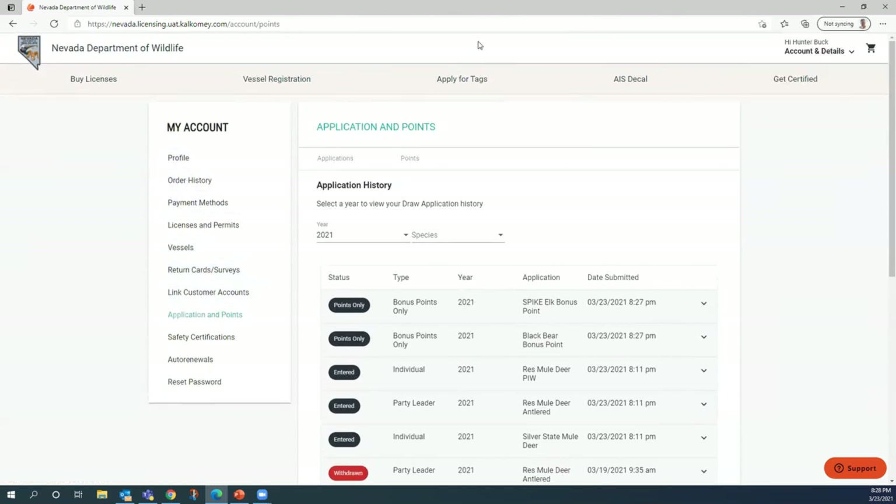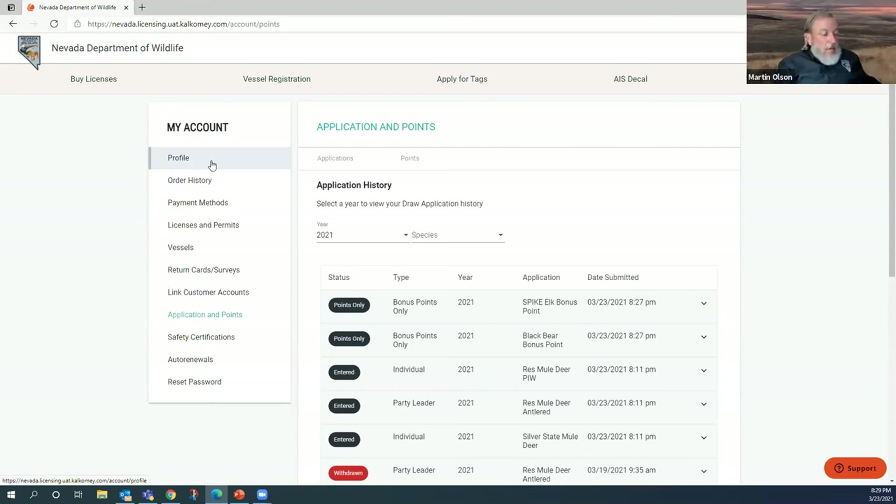Q&A: what's the timeline for the application? The application deadline is May 10th. For bonus point applications, you have seven days after the deadline to go in and add a bonus point. The initial draw results for the first draw will be by May 26th. If you miss putting in an application, you still have seven days after May 10th to purchase a bonus point — you're not asking for a tag, just a bonus point.